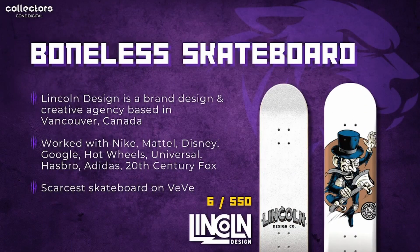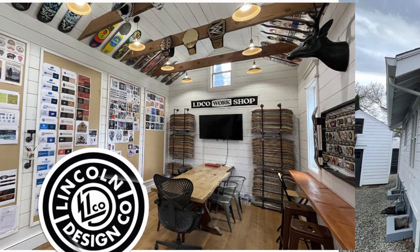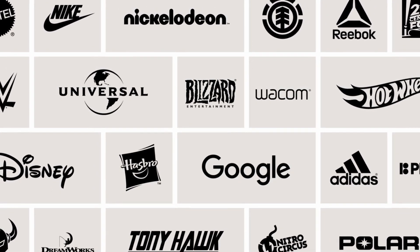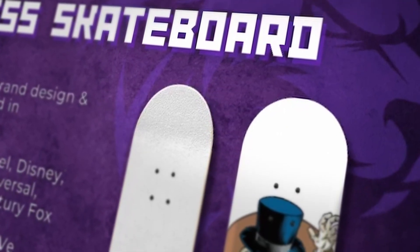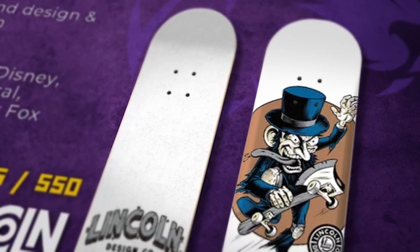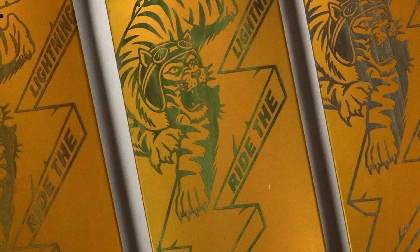Now we're talking about the Boneless Skateboard by Lincoln Design, which might catch some people off guard — this is the scarcest skateboard on the platform. Lincoln Design is a brand design and creative agency based in Vancouver, Canada that has worked with major names including Nike, Mattel, Disney, Google, Hot Wheels, Universal, Hasbro, Adidas, and 20th Century Fox. There are six editions remaining of 550, and even the gold skateboards have more posted in the market despite a lower edition size — the scarcest gold one has seven in the market with an edition size of 250.